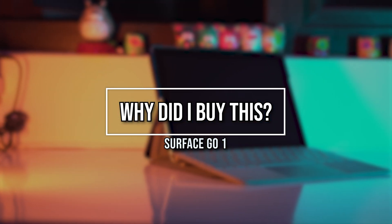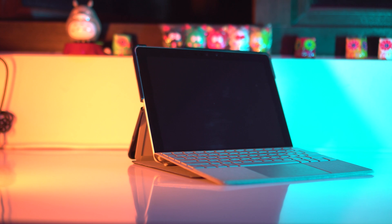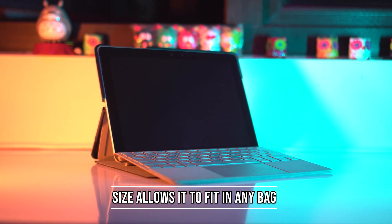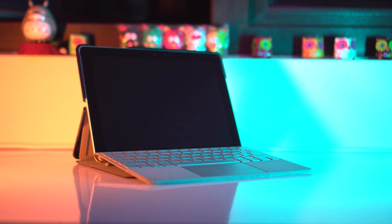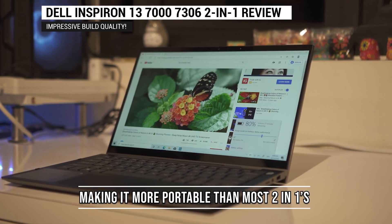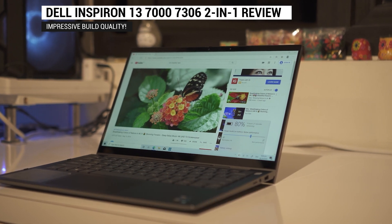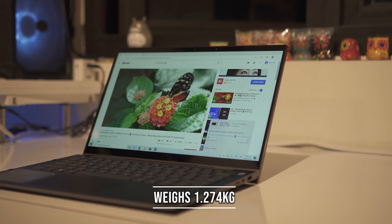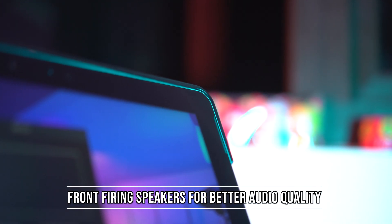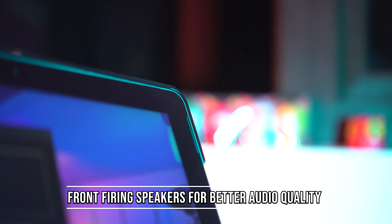So why would I buy this instead of something like the Lenovo laptops? Well, its size allows me to carry it pretty much anywhere in a small sling bag. Compared to a traditional 2-in-1 laptop like the Dell one I reviewed recently, which is 13.36 inches, it's definitely more portable. It also has front-firing speakers, which makes listening to music quite alright, though it lacks a bit of bass.